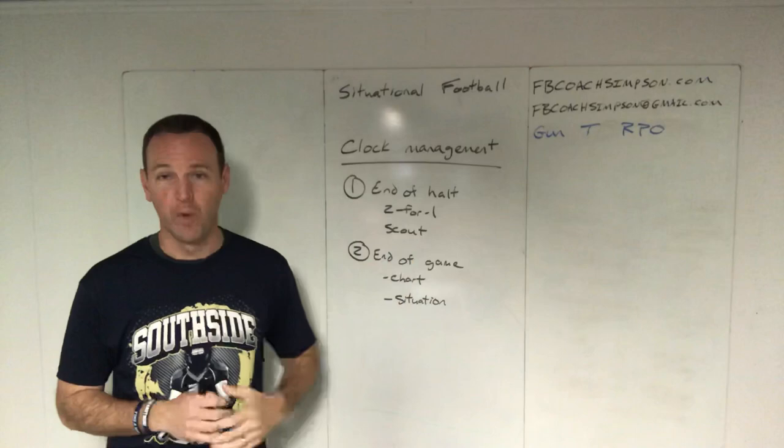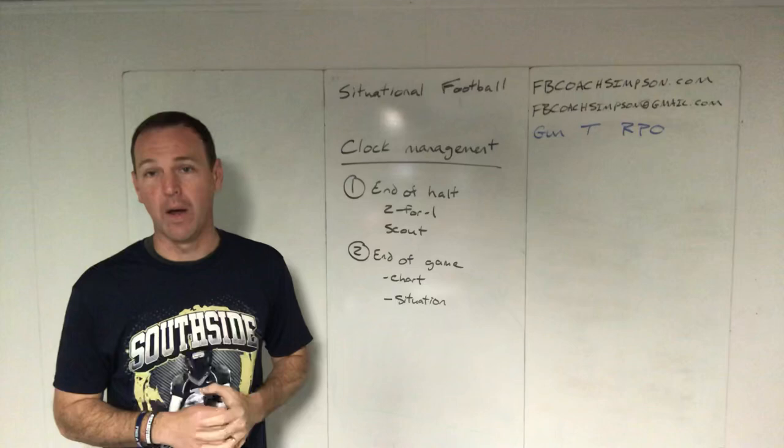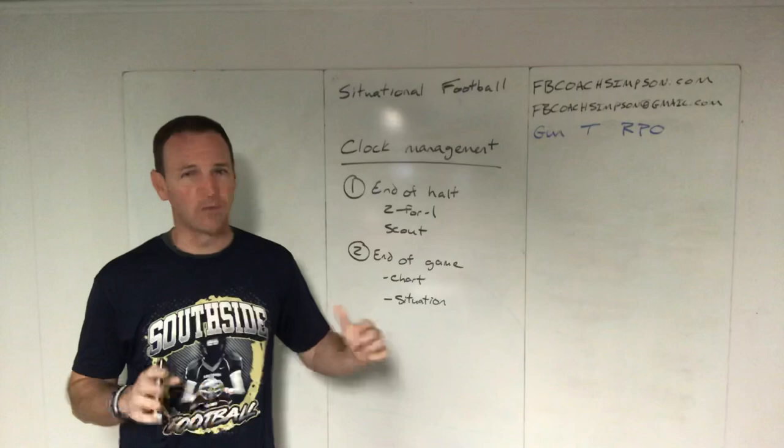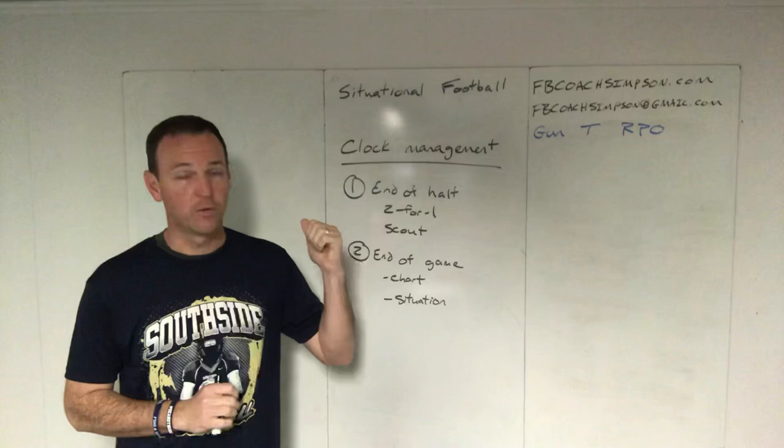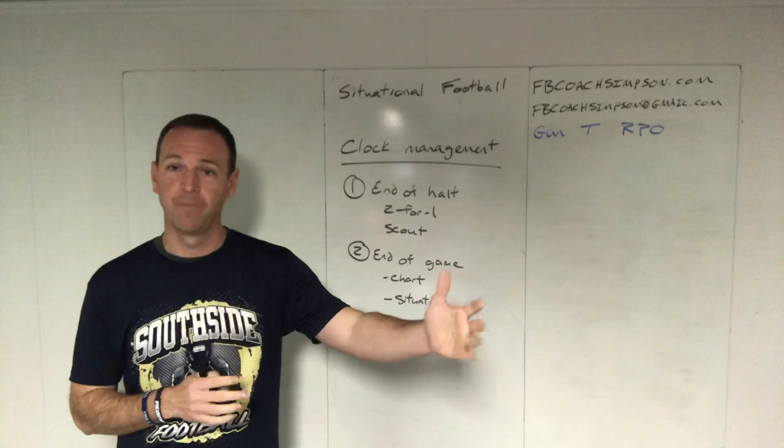Before I hit those, I want to talk quickly about your philosophy as a team with clock management. One of the things I've seen that doesn't make sense to me is teams that don't seem to have their offense and defense in the same mindset when it comes to clock management. For example, you'll see teams that are up-tempo, go get it, trying to score every time they get the ball — that's a great philosophy, teams have won a lot of games doing that — but then their defense is a bend-but-don't-break defense. And that doesn't match.